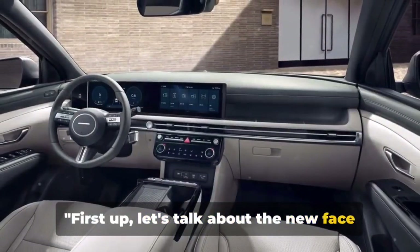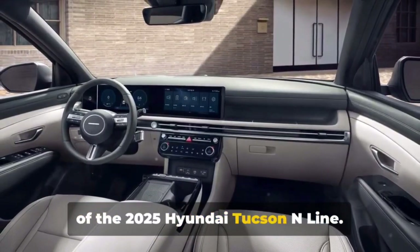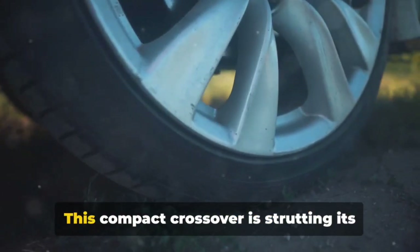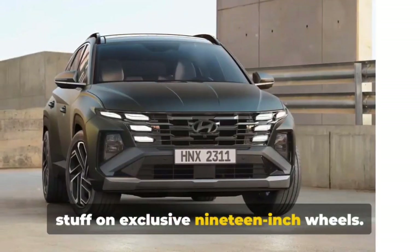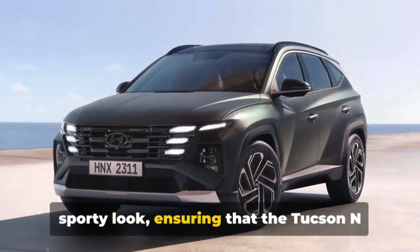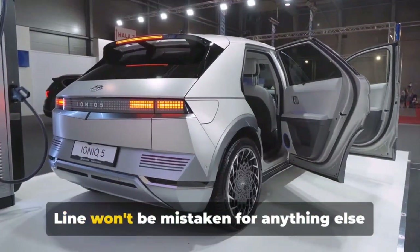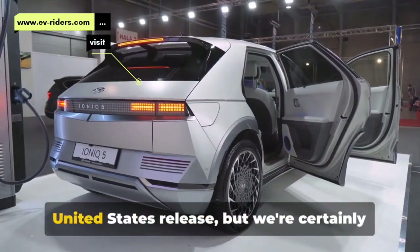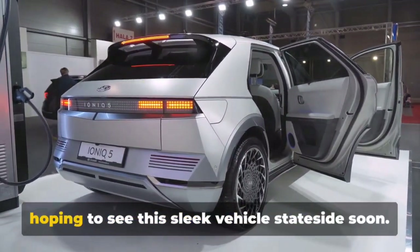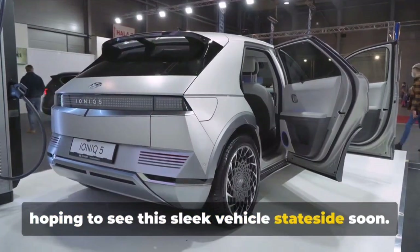Let's talk about the new face of the 2025 Hyundai Tucson N-Line. This compact crossover is strutting its stuff on exclusive 19-inch wheels. A revised front bumper adds to the fresh sporty look, ensuring that the Tucson N-Line won't be mistaken for anything else on the road. We don't have confirmation yet for a United States release, but we're certainly hoping to see this sleek vehicle stateside soon.